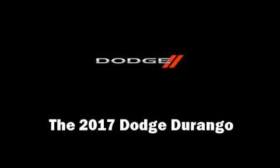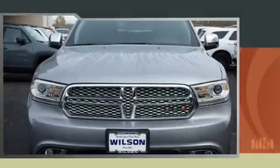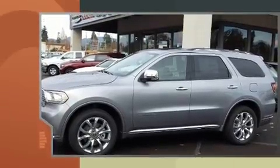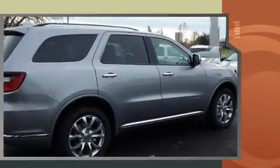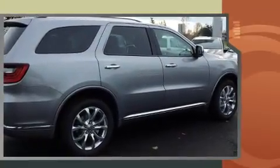Get excited about the 2017 Dodge Durango. Smooth gear shifts are achieved thanks to the refined six-cylinder engine, and load leveling rear suspension maintains a comfortable ride. It's equipped with tons of terrific amenities but it won't break your budget.